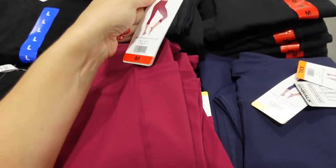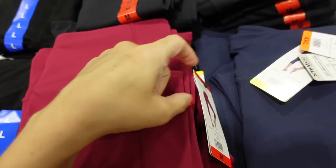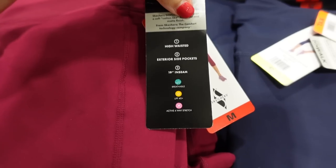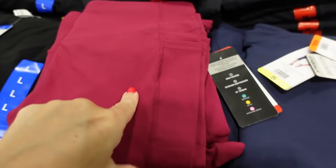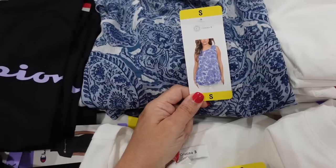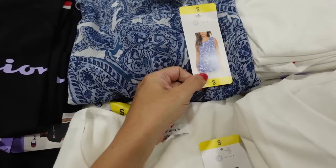Seeing a new capri from Skechers with a thick waistband, side pocket, straight through the leg. UPF rating, 19-inch inseam. Comes in burgundy, navy, and black. They're $16.99.